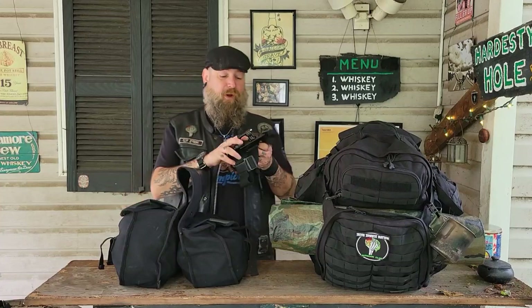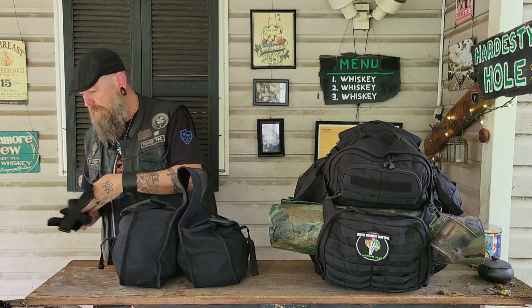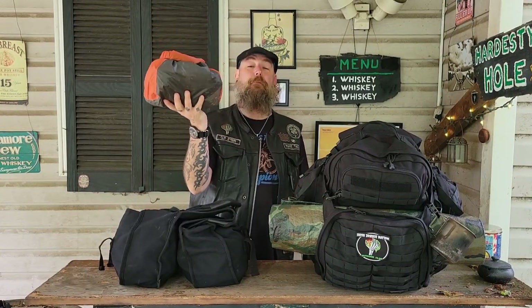Also, this is the bracket I wore on the way out there — it's a little mount that holds a GoPro right here on the front. That's how I got all the riding video.